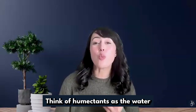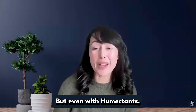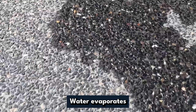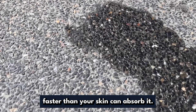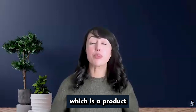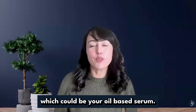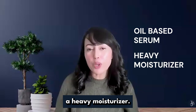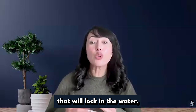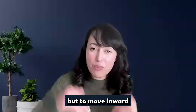Think of humectants as the water's plus one to the hydration party. But even with humectants, there is a problem: water evaporates faster than your skin can absorb it. That's why you need an occlusive — a product that acts like a sealant — which could be your oil-based serum or a heavy moisturizer. That will lock in the water and give it no choice but to move inward.